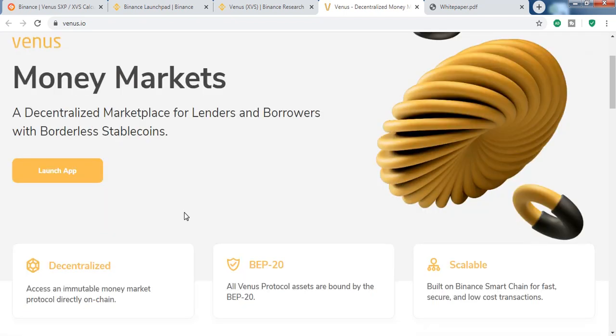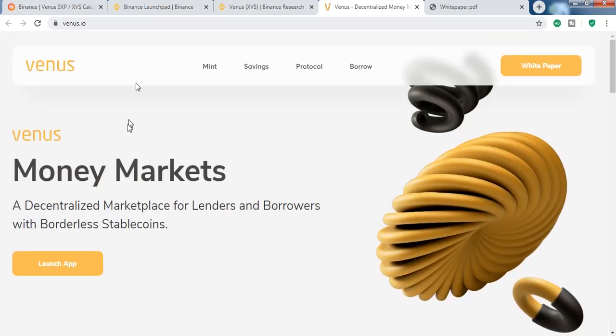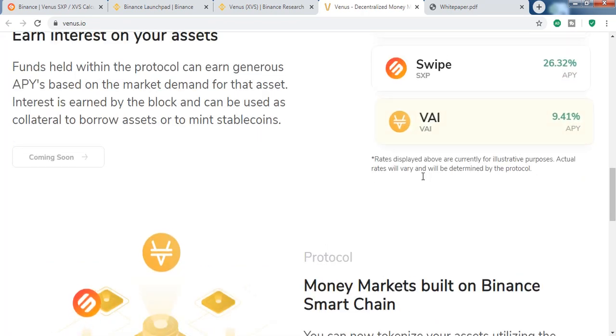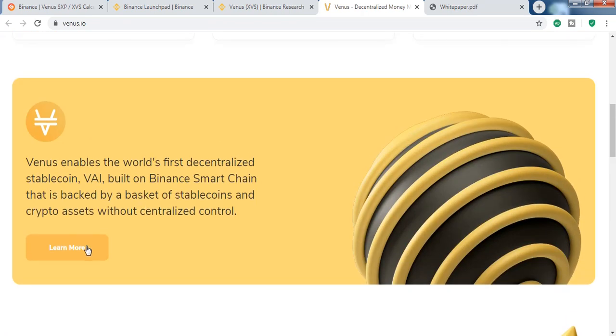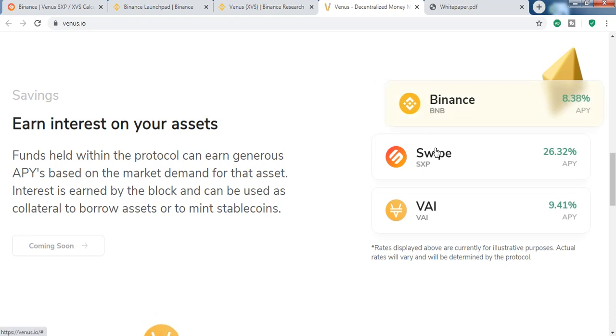We will review the white paper. If you go to venus.io, this is the website, and you can see that the website is not ready yet. If you click the link you will see the white paper, which we will talk about later.